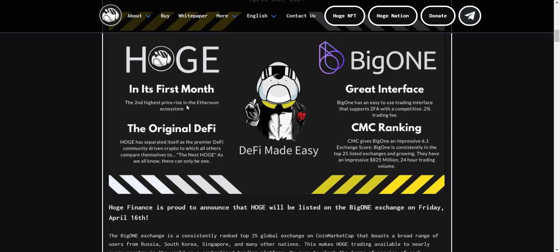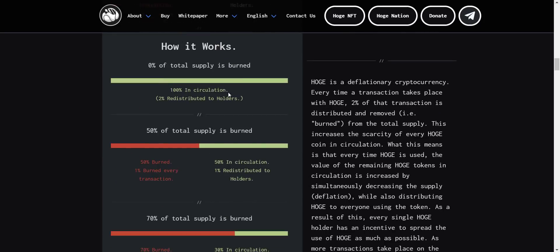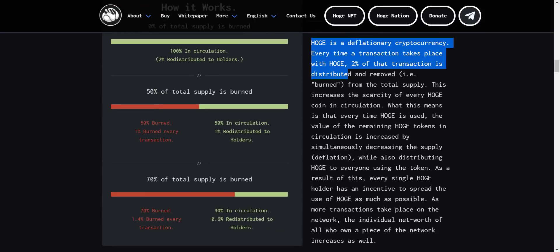In its first month, HOAG was the second highest price rise in the Ethereum ecosystem. Now let's take a look at their tokenomics. They are applying a smart burn system. HOAG is a deflationary cryptocurrency with a two percent tax on all transactions to prevent price manipulation and encourage holding. Every time a transaction takes place, two percent of that transaction is distributed and burned from the total supply, which increases the scarcity of every HOAG coin in circulation.